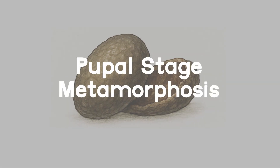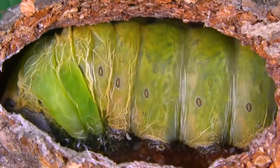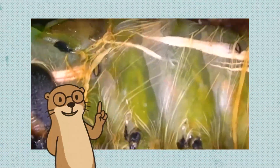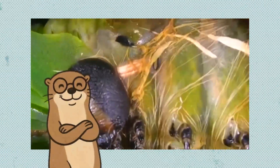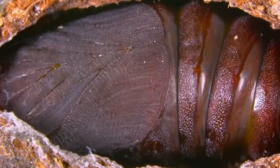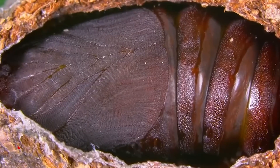Pupal Stage: Metamorphosis. Inside the cocoon, a complete metamorphosis begins. The caterpillar's body breaks down and is rebuilt as a moth. Wings, antennae, and new organs form. This restructuring can take several weeks, depending on environmental conditions.